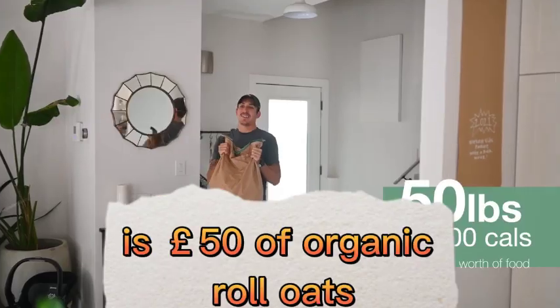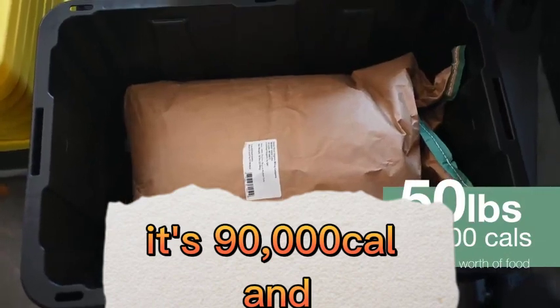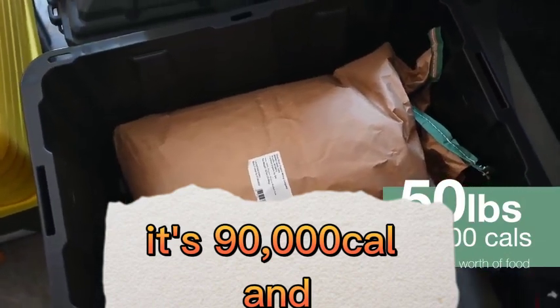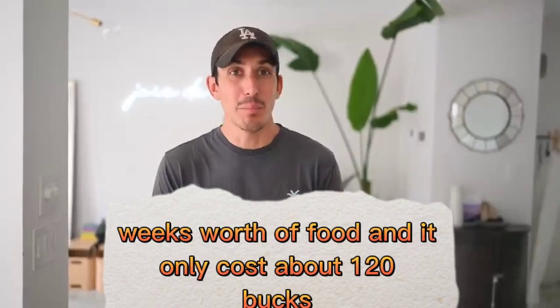Hey guys, this, believe it or not, is 50 pounds of organic rolled oats. It's 90,000 calories and weeks worth of food, and it only costs about 120 bucks.